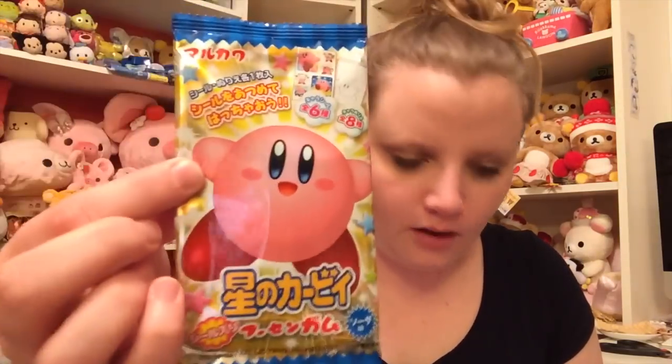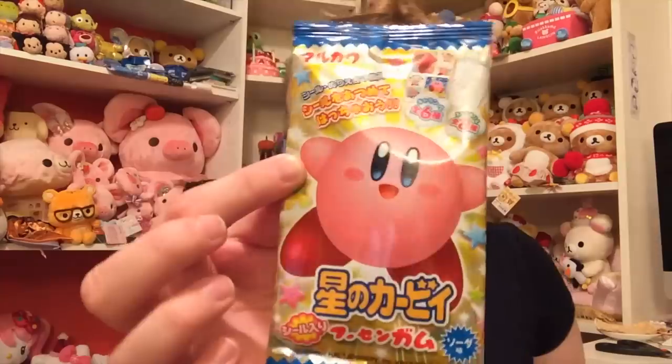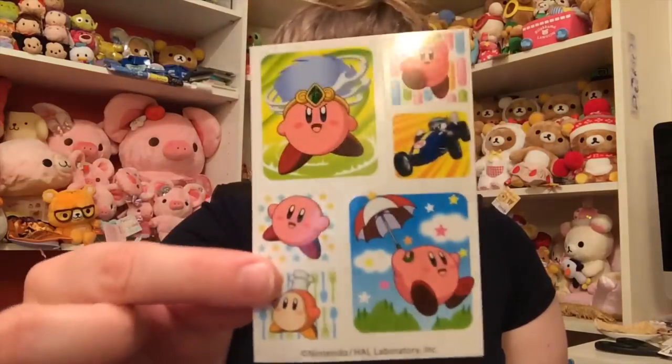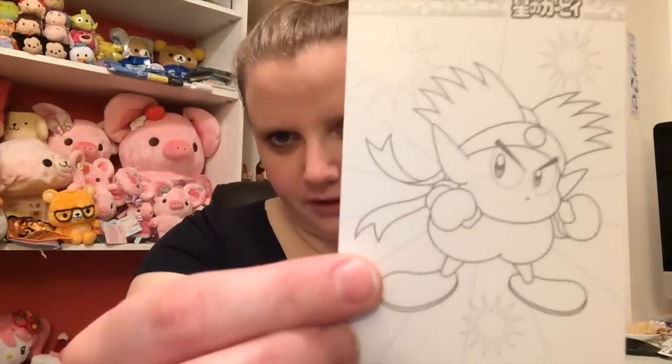Next is this — Hoshi no Kirby. This is cola-flavored gum created after Kirby and it comes with a sticker, very cute. The gum doesn't look like anything fancy. These are the stickers — they're very cute, I like him with the umbrella. It also came with this which I think is just part of the packaging but you could color it if you wanted to. It's very soft like bubble tape — the gum has a really good soda flavor, but it's the kind of gum where you chew it and it just feels like you're chewing on nothing.